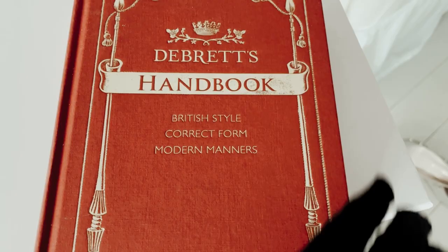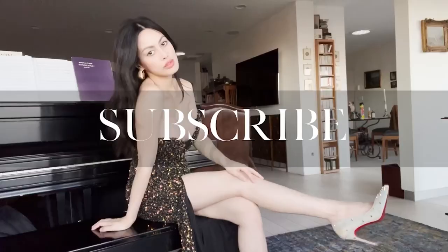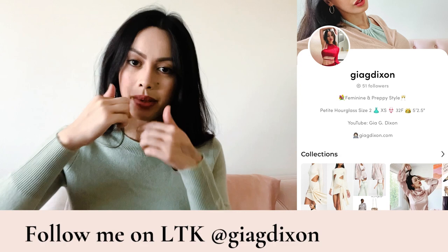Hello gorgeous, here is my luxurious J.Crew cashmere haul. Stay until the end to get all the styles, and if you want to shop any of the items they are all linked below. Follow me on LTK at GiaGDixon for more feminine, classic, and preppy style.